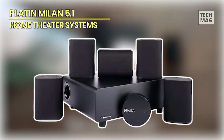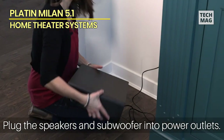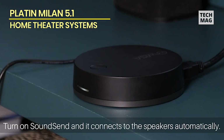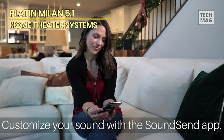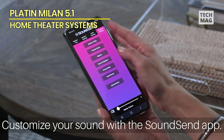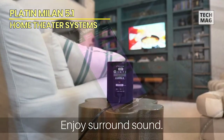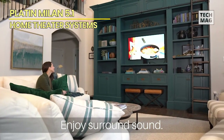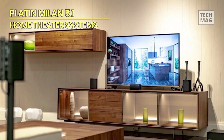Platin Milan 5.1. Introducing the Platin Milan 5.1 Surround Sound System, the perfect addition to your smart TV for an immersive home theater experience. This wireless system is WISA certified, ensuring a seamless and reliable connection to your TV and other compatible devices. The included WISA SoundSend transmitter simplifies setup and enables high-quality, uncompressed audio transmission, so you can enjoy clear, distortion-free sound. The Milan 5.1 system features five sleek, compact speakers and a powerful subwoofer that delivers rich, dynamic sound across the frequency spectrum.